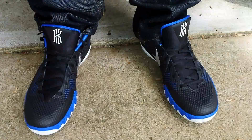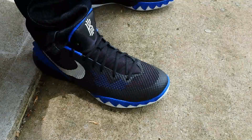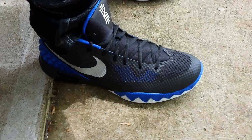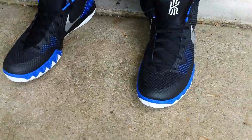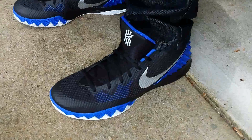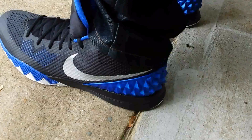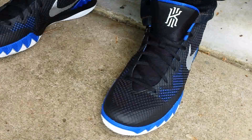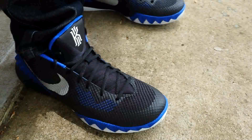Alright, time for that on-foot. I'm dead-stocking these babies, but first — the on-foot. They feel comfortable. I like that hypermesh — it definitely locks you in the shoe. This shoe will definitely not slide off my foot even though I went up a full size.